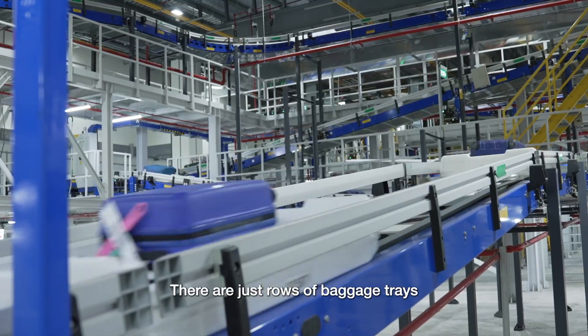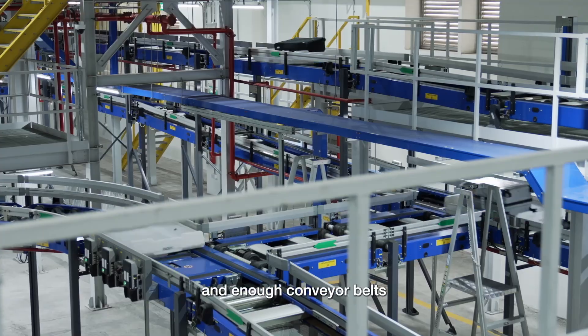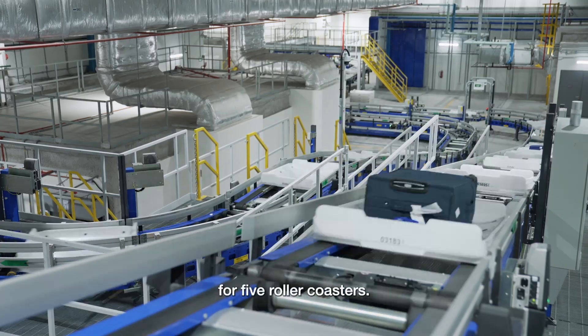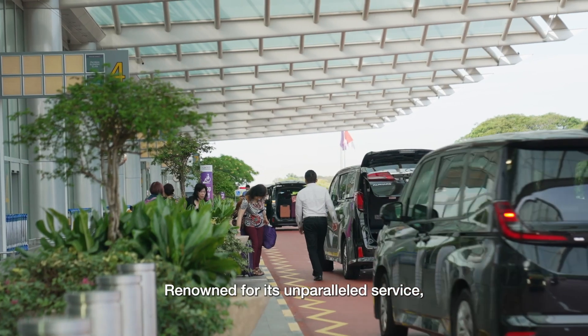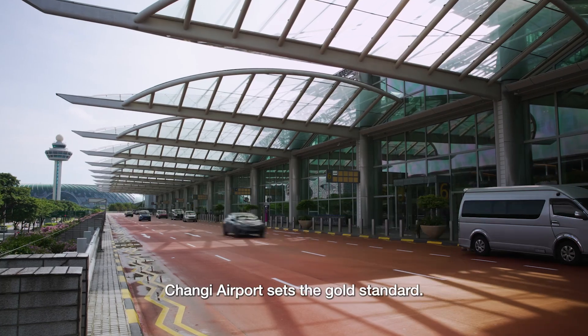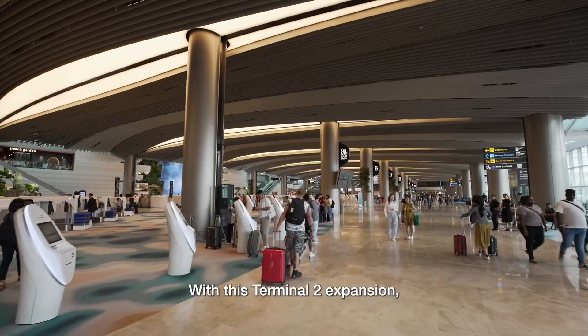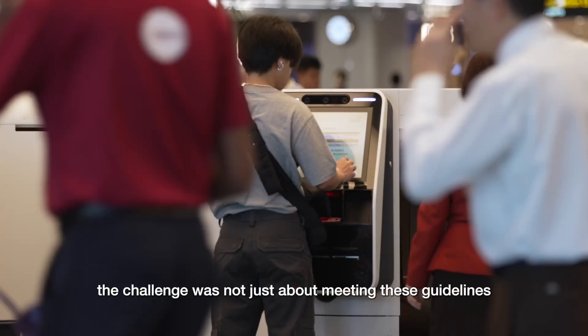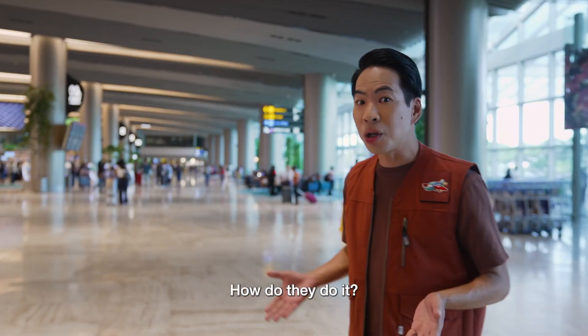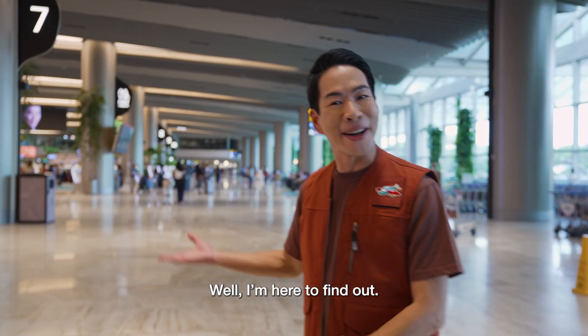Wow, look at this! There are just rows of baggage trains and enough conveyor belts for like five roller coasters. Renowned for its unparalleled service, Changi Airport sets the gold standard. With this Terminal 2 expansion, the challenge was not just about meeting these guidelines, but exceeding them. How do they do it? Well, I'm here to find out.